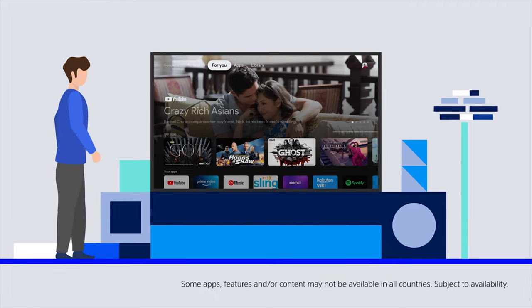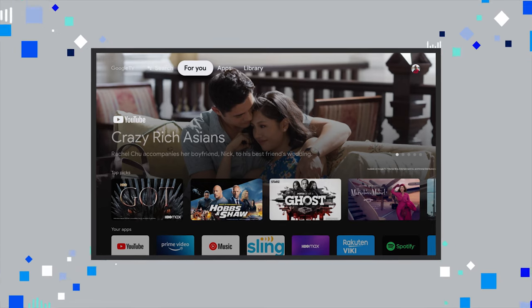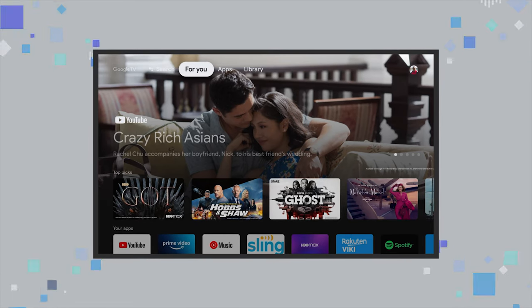How much do you know about Sony's BRAVIA Google TV? It gives you the entertainment you love with a little help from Google.